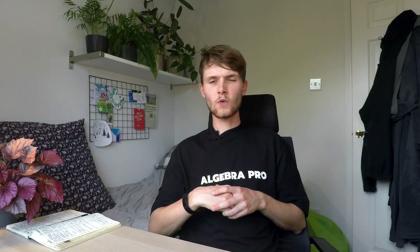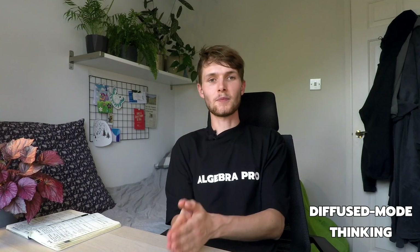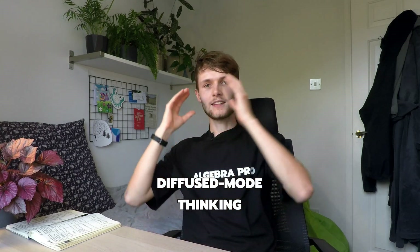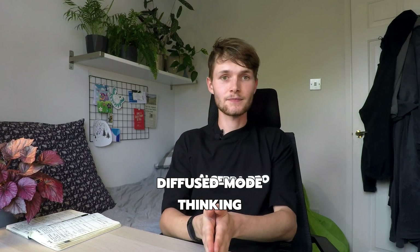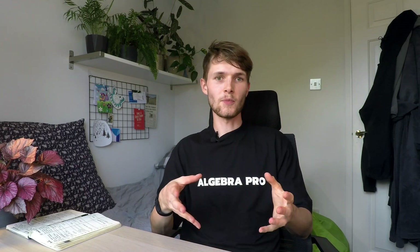If you get stuck on a problem and can't finish it, make a note of it and come back a few weeks later or when you revise. As for why you should split the two hours into two or three sessions: focus mode thinking is where you're actively thinking about something, while diffuse mode thinking is when your subconscious is working on a problem in the background while you're doing something else. Diffuse mode looks at the big picture, and the interplay between these two modes — switching between them — increases the chance of solving a problem. Once you've done more than two or three sessions, you start to lose benefits because you don't have enough time to even comprehend the question.